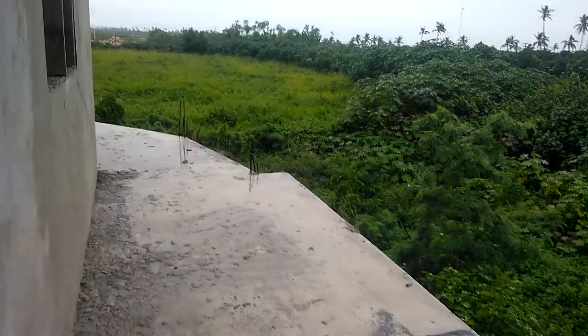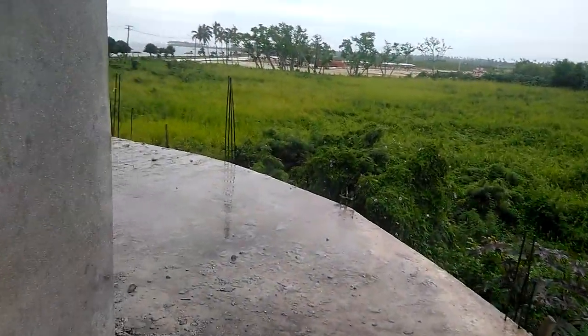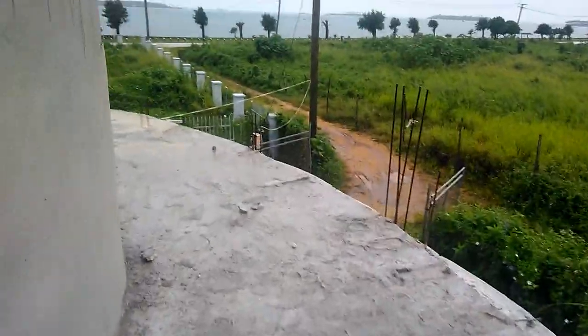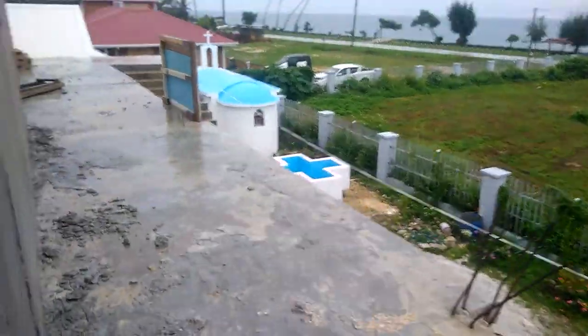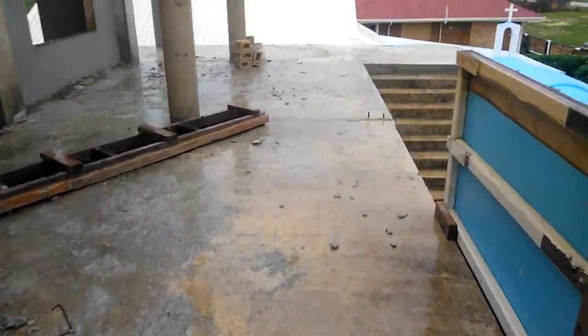There's a balcony all the way around. A baluster is one of the first things we want to get put up to keep everybody safe. So that goes all the way around, and then we can head downstairs real fast.